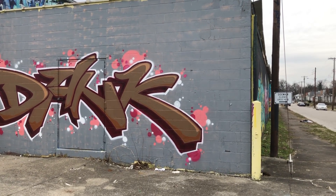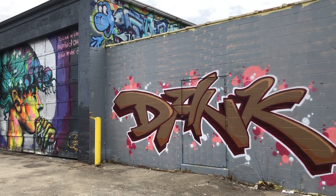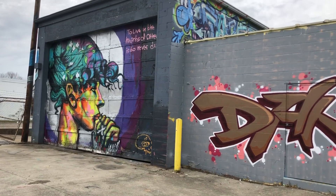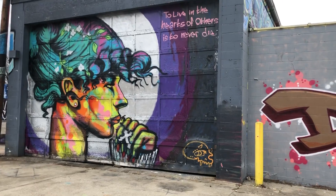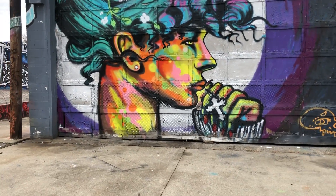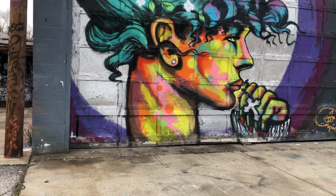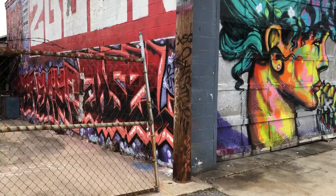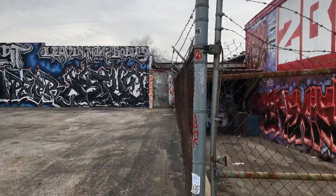I'm at the corner of Woodland and Temple in the West End, and I see this cool building with some of the most amazing graffiti art and portrait art on it. It looks abandoned because nobody's at work here. I drove by and had to turn back around because the entire building is covered with some amazingly talented spray paint work.